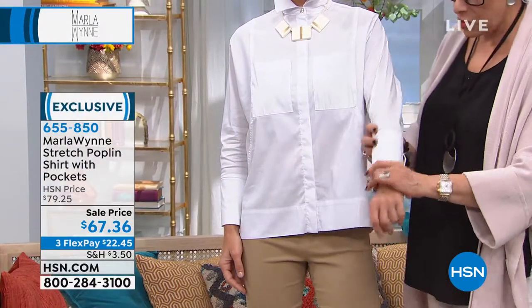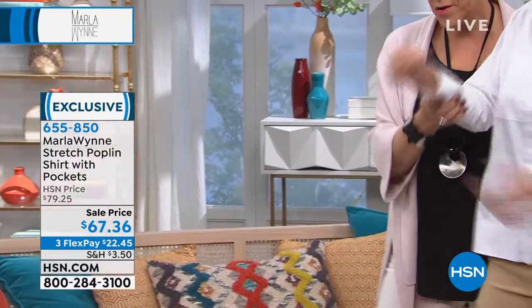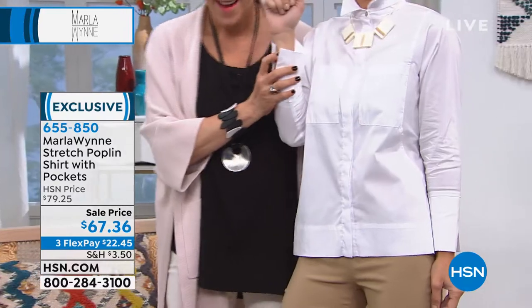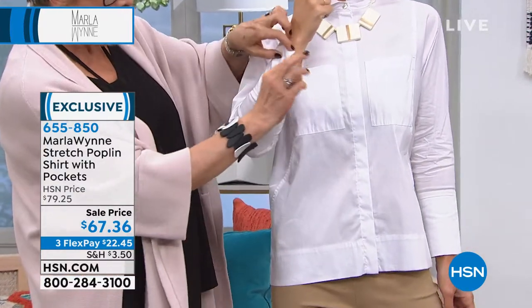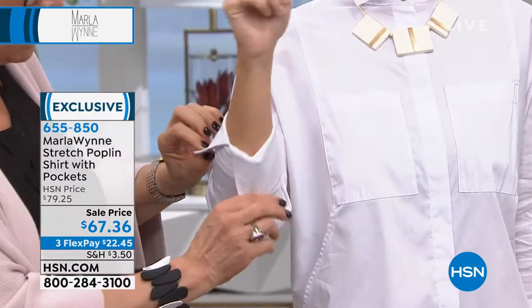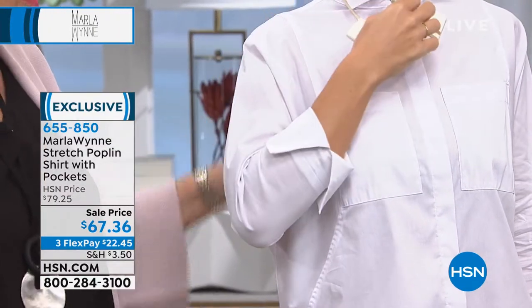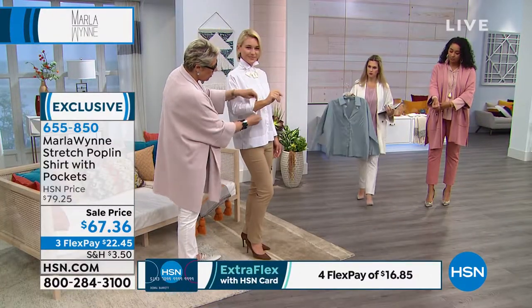There are no buttons at the collar, so you can wear it down, which I think is a very beautiful look, or you can flip it. It's got my signature mother-of-pearl buttons, so you've got everything you normally get however you want to wear it.